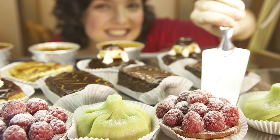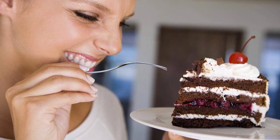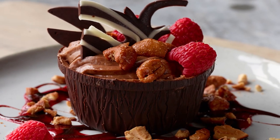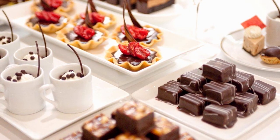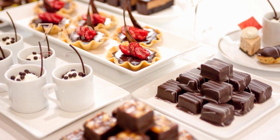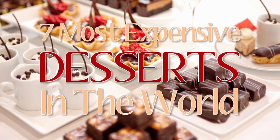The favorite part of everyone's meal is the dessert. Nobody cares for the entree or the main dish. We all want that juicy, sugar-and-fat-filled chocolate mousse. While most desserts come relatively cheap, sometimes they're worth a small fortune. Now, let us show you the 7 most expensive desserts in the world.